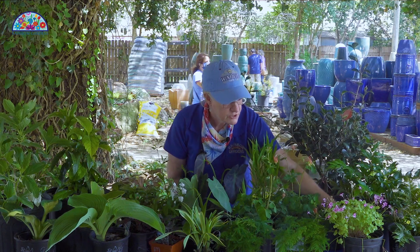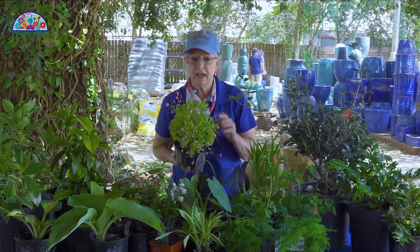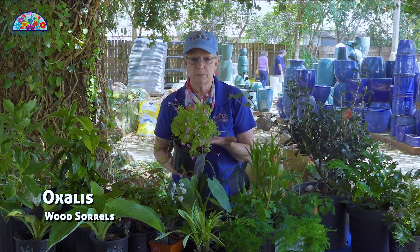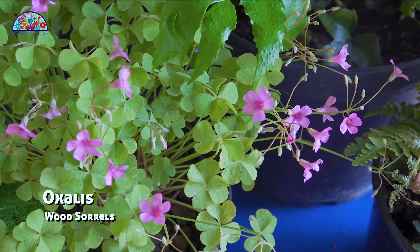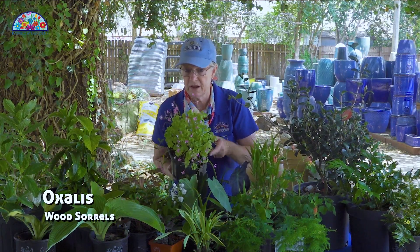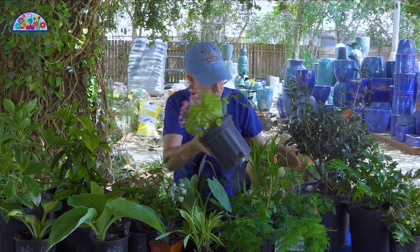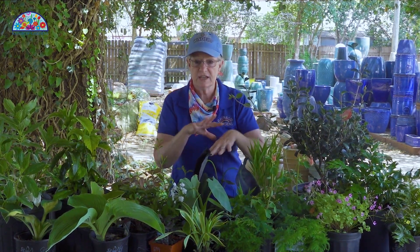Something that may add interest but plays peekaboo with you is the oxalis. They can come up and be absolutely beautiful when they're blooming, and then it decides it's done, or it's too hot outside, and it will totally disappear back down to the bulb — it will be underground and you will never even see it. You forget it's there, so it plays peekaboo with you.